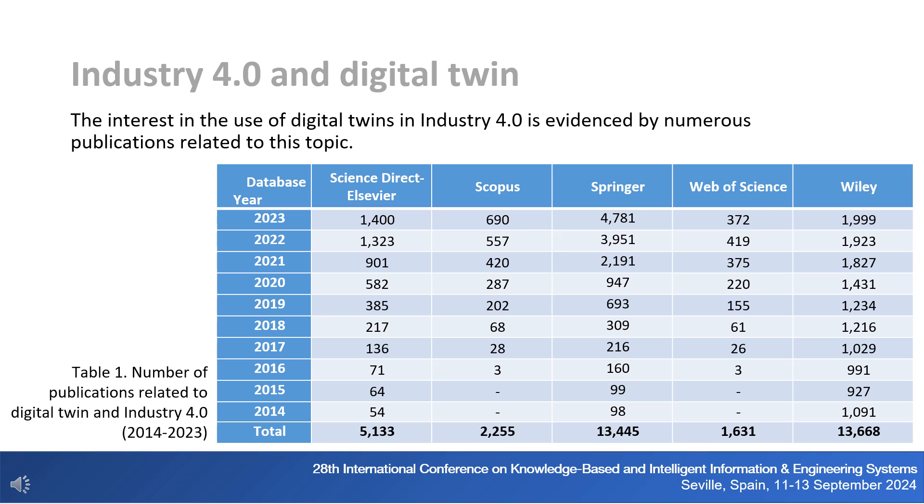In order to assess the level of interest in this topic, the following licensed databases were reviewed: ScienceDirect Elsevier, Scopus, Springer, Web of Science, and Wiley. The analysis covered the last 10 years and included all article types — journals, book chapters, conference materials and others — published between 2014 and 2023, searched using the keywords Industry 4.0 and Digital Twin. A table presents the number of publications on this subject in the last decade in selected databases.